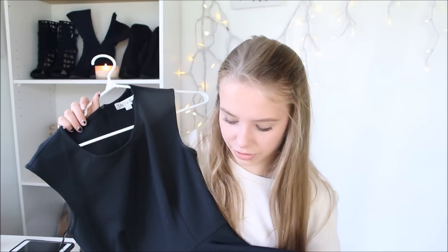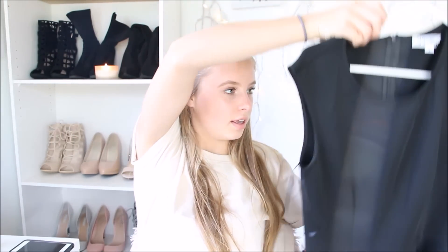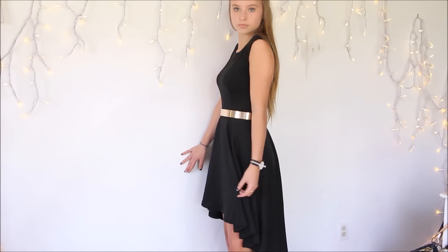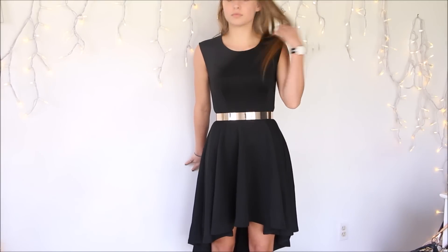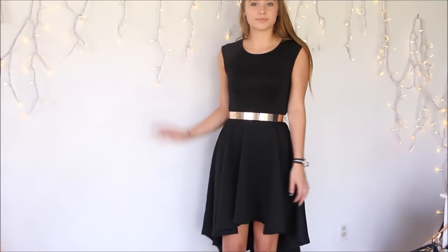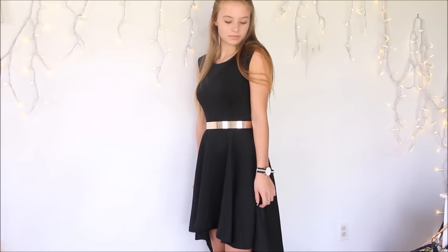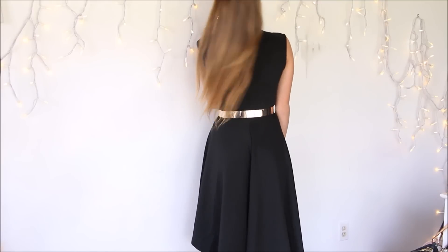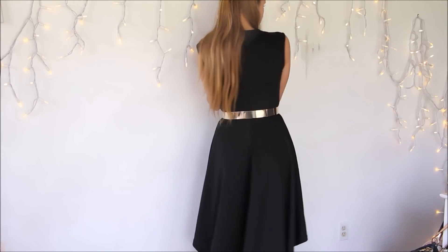Next I have this black dress. It's high at the front and lower at the back. This is a dress that I would wear that gold belt with. I got it in a size 8 and it fits perfectly. I love the material — it's like stretchy but soft. I'm going to wear this for grad, pretty sure, just as an LBD underneath my graduation gown. It's just so cute and flowy and summery, and I love it.